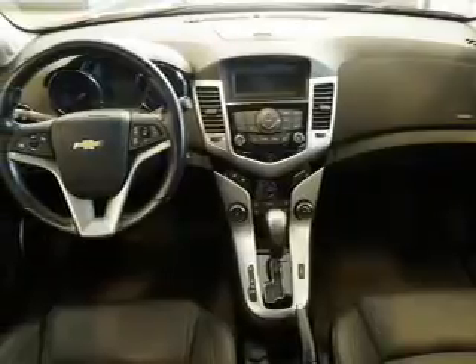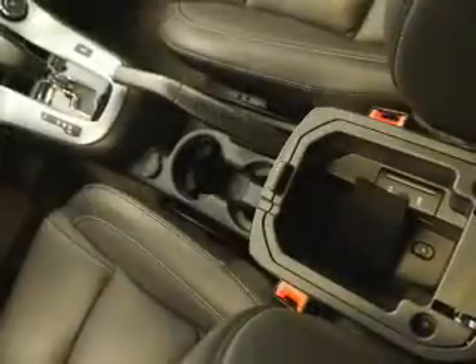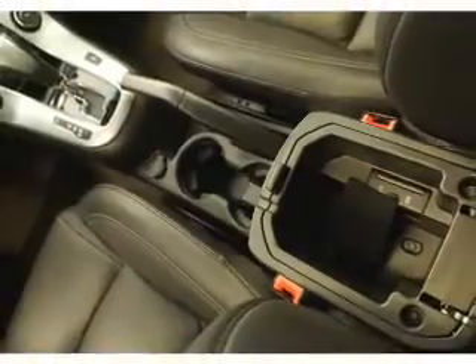Inside you'll find leather seats, heated seats, Sirius XM satellite radio, remote start, front airbags, side airbags, an adjustable tilt steering wheel, power seats, cruise control, and a trip computer.